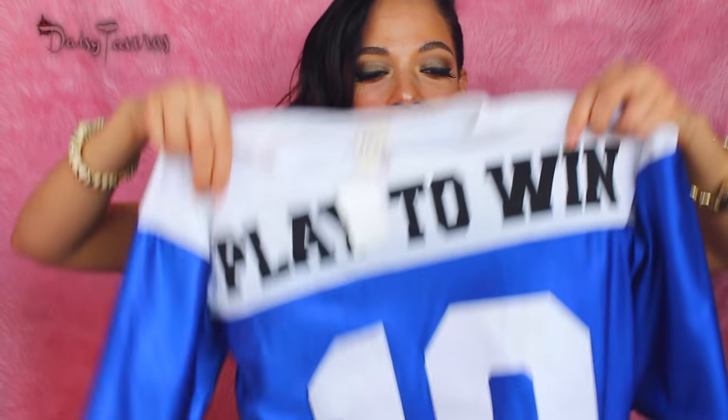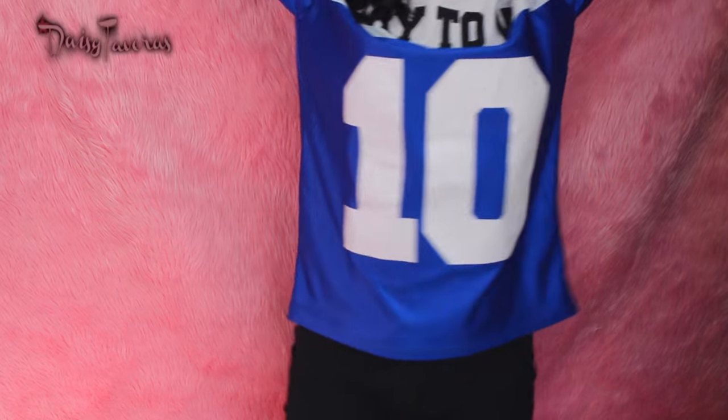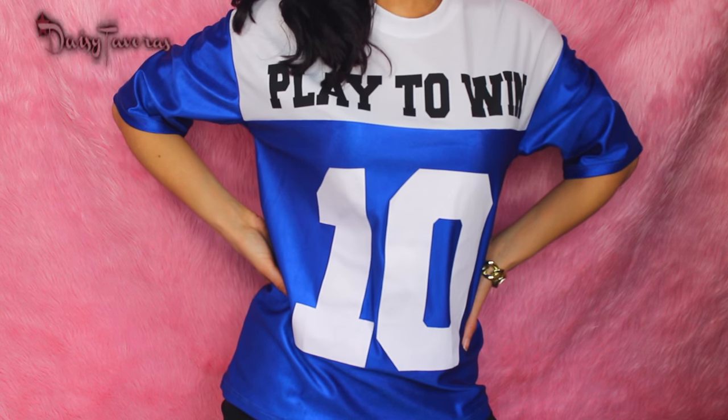We love fashion — say it with me ladies and gentlemen, we love fashion! Bring it down a notch, Daisy. All right, so the first piece I got is this cool jersey-esque type of shirt. I'm all about a little bit more stylish type of sportswear — like I would take sportswear and wear high heels with it. I wouldn't really go full-on jersey with jogging pants and sneakers.